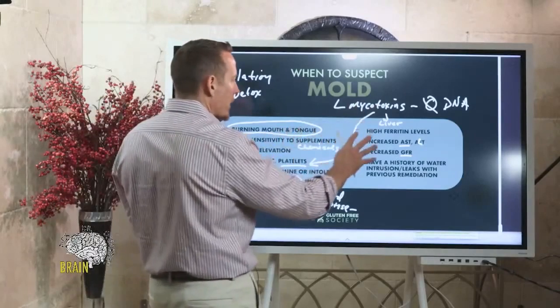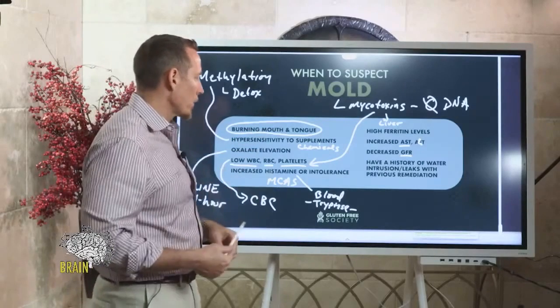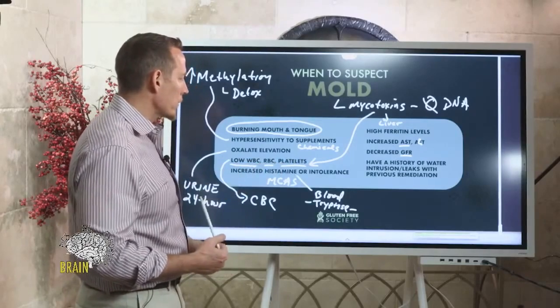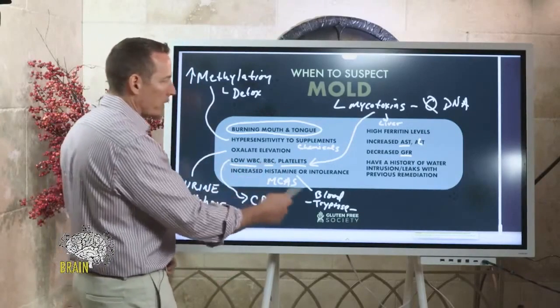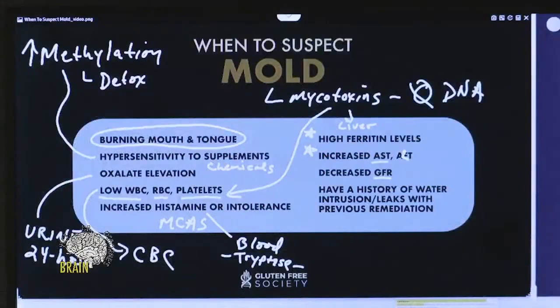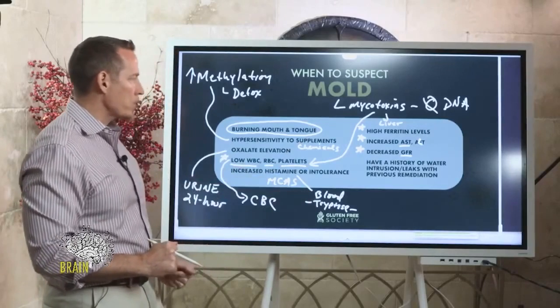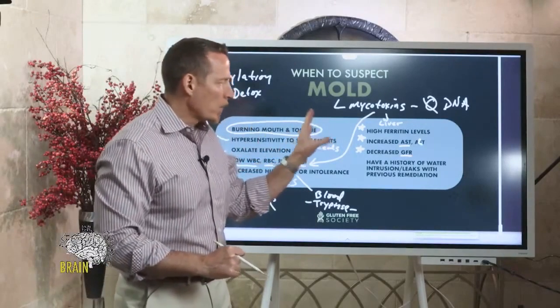If all of these things are matching — your mouth burns, you're oversensitive to chemicals, and you have abnormally low white blood cell or platelet counts — it's worth investigating mold. Most doctors won't measure your oxalate or histamine as a standard course, but ferritin, AST, ALT, GFR, and CBC are commonly run during a general checkup. If these come back abnormal and you're chronically tired and struggle with gastrointestinal symptoms, joint symptoms, brain fog, or neurological problems, think about mold as a primary possibility.